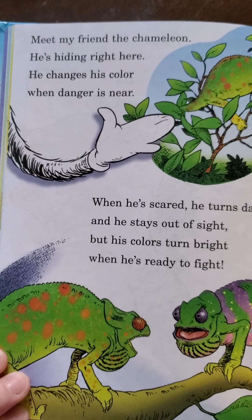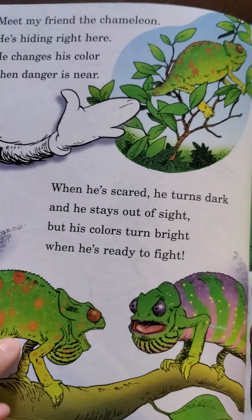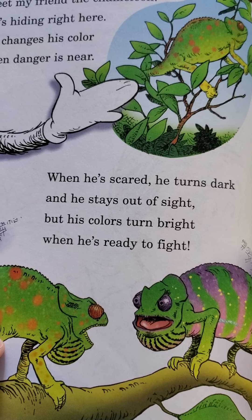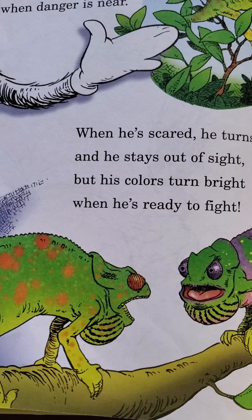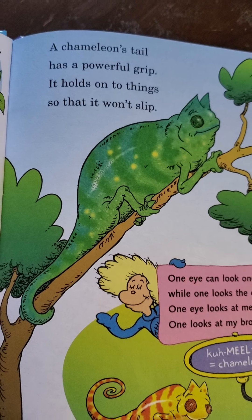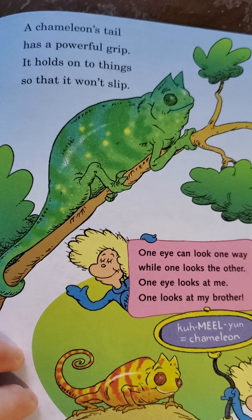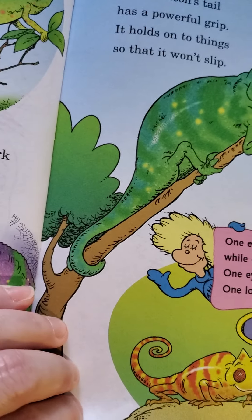Meet my friend, the chameleon. He's hiding right here. He changes his color when danger is near. When he's scared, he turns dark and stays out of sight, but his colors turn bright when he's ready to fight. They're having a stand-off over territory. A chameleon's tail has a powerful grip — it holds onto things so that it won't slip. One eye can look one way while one looks another — one eye looks at me, one looks at my brother.